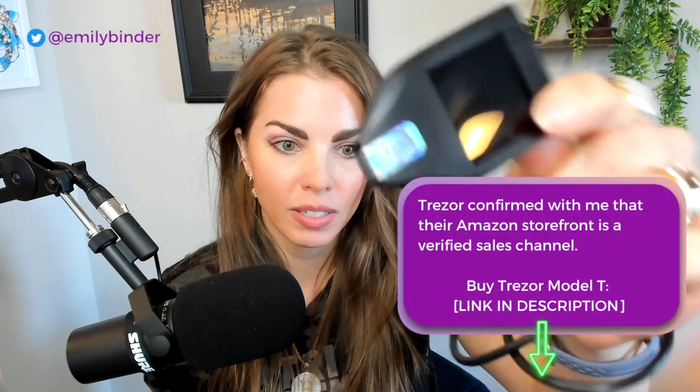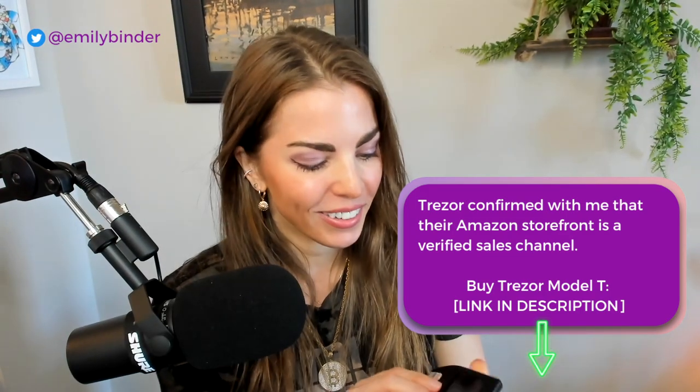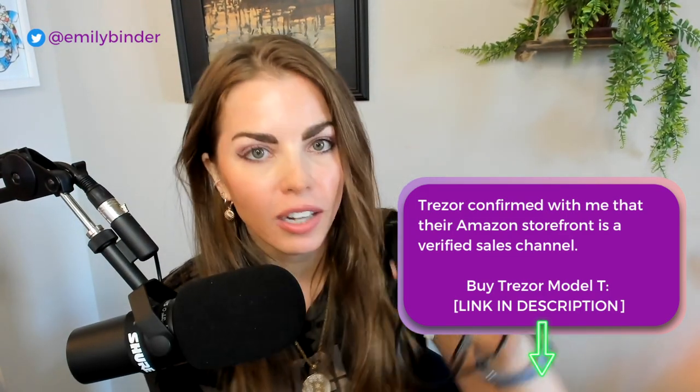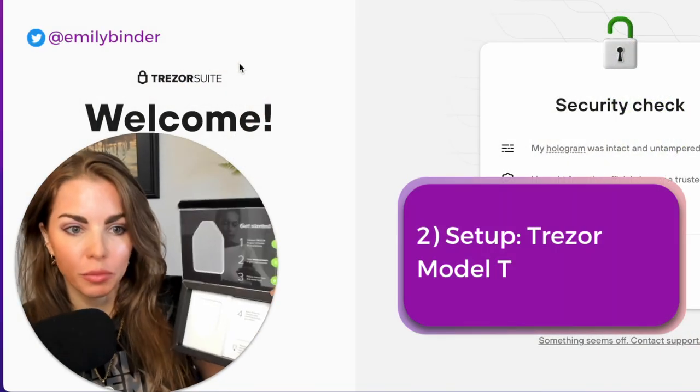When you open the box, what's really important is the hologram sticker — if that is compromised in any way, do not proceed. It will be the official Trezor hologram. What's also cool about this wallet is it has a touch screen so you can really see what's going on. Some of the less expensive models you're a little blind, but this one is good to go.